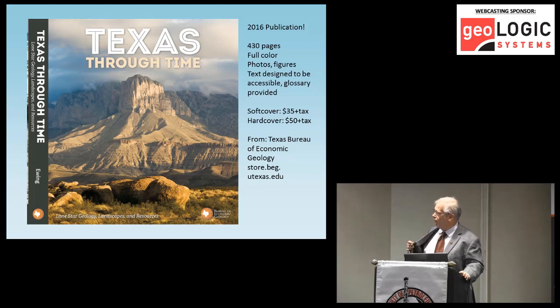Many of the figures come from this book — Texas Through Time. It was published in late 2016, 430 pages, full color, very accessible and inexpensive. I do not get a royalty on this, but they did support me in writing and researching it for three years. There's also a chapter forthcoming in an AAPG memoir on the structure and tectonics of the West Texas basin, and a revision of a chapter that Bill Galloway wrote on the Gulf of Mexico basin. Figures from those forthcoming works are also used here.